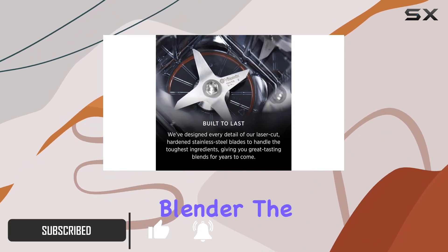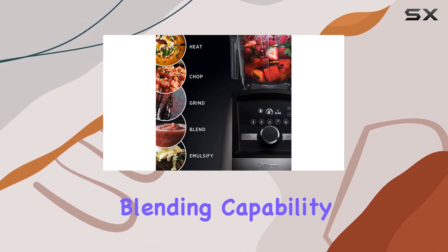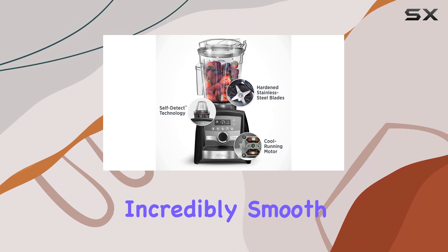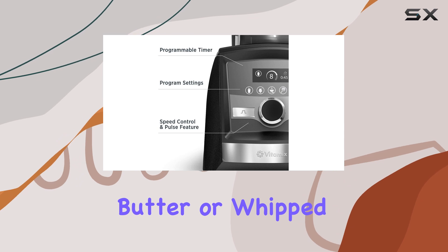Starting with what we like about this blender, the first thing that stands out is its super smooth blending capability. It delivers incredibly smooth and consistent results, whether you're making smoothies, nut butter, or whipped cream.